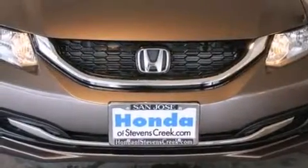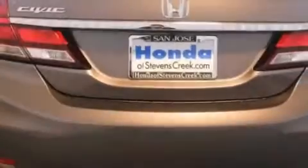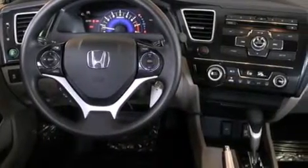All of the following features are included: a power moonroof, air conditioning with automatic climate control, cruise control, a CD player, front side impact airbags, a split folding rear seat, a rear window defroster, traction control, a keyless entry system, and a backup camera.